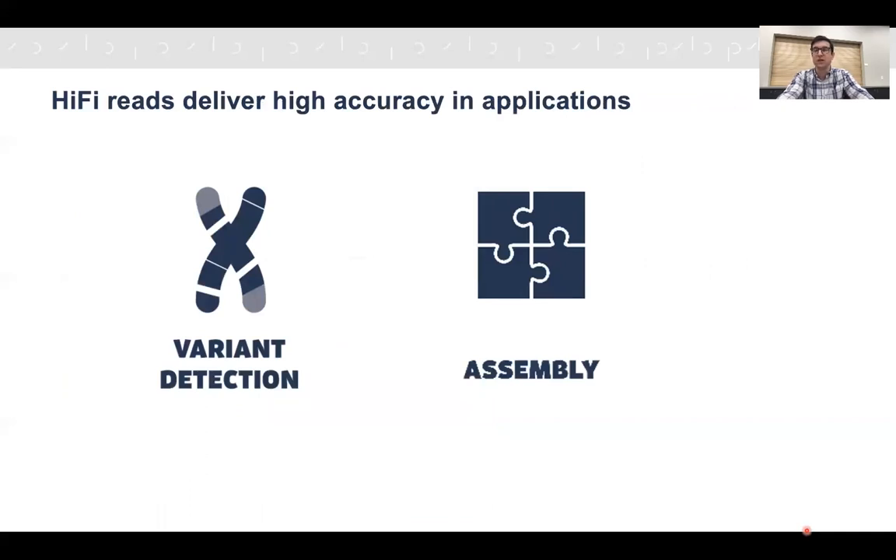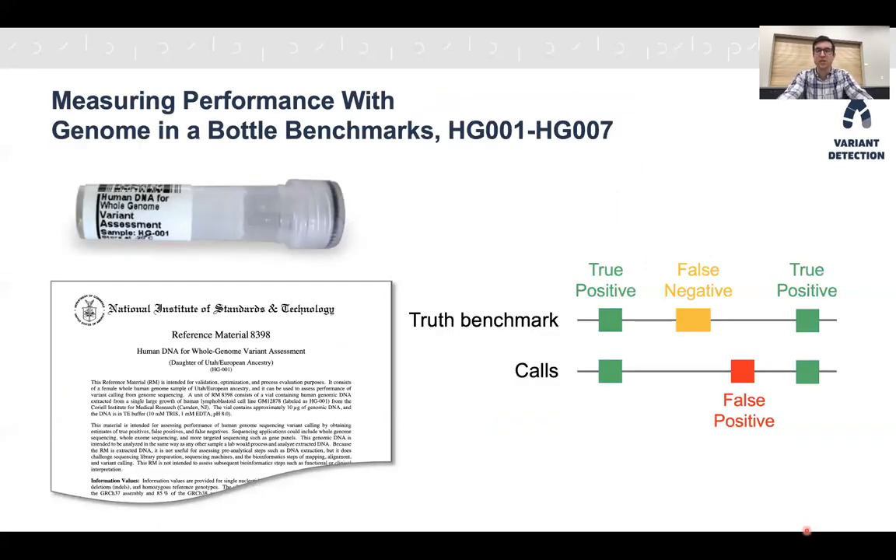This higher accuracy of HiFi reads translates directly into high accuracy in applications. To give two examples, we'll focus on variant detection and assembly of human genomes. For variant detection, we usually measure performance against Genome in a Bottle benchmarks. Genome in a Bottle is an effort of the U.S. National Institute of Standards and Technology, providing standard DNA reference materials for seven human individuals identified as HG001 through HG007, along with benchmarks that tell you where each individual's DNA differs from the standard reference genome. You can sequence the DNA with your own technology, generate call sets, and compare them to the truth benchmarks to identify true positives, false negatives, and false positives.